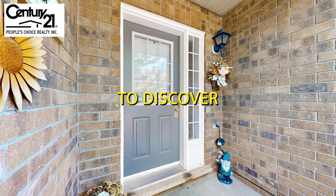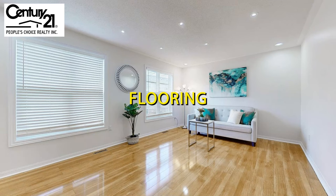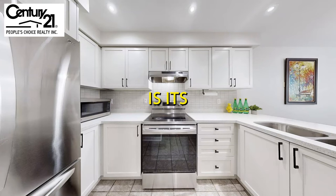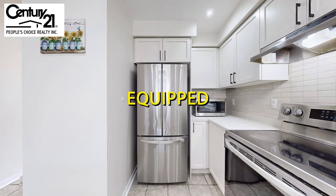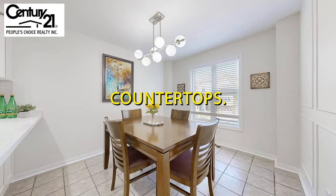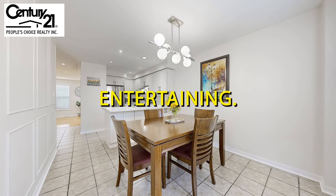Step inside to discover a bright and inviting living space where beautiful wood flooring creates a warm and welcoming atmosphere. The heart of this home is its upgraded kitchen, equipped with sleek modern appliances, a stylish backsplash, and stunning quartz countertops — perfect for both everyday cooking and entertaining.